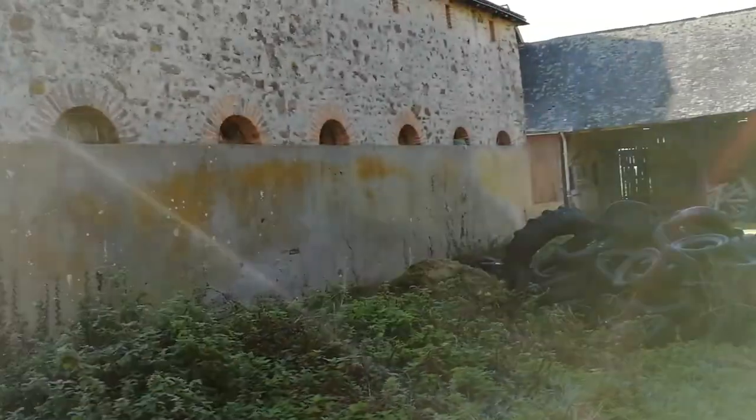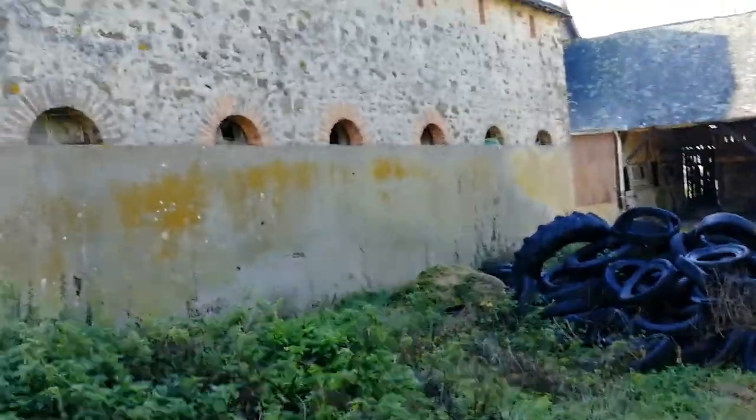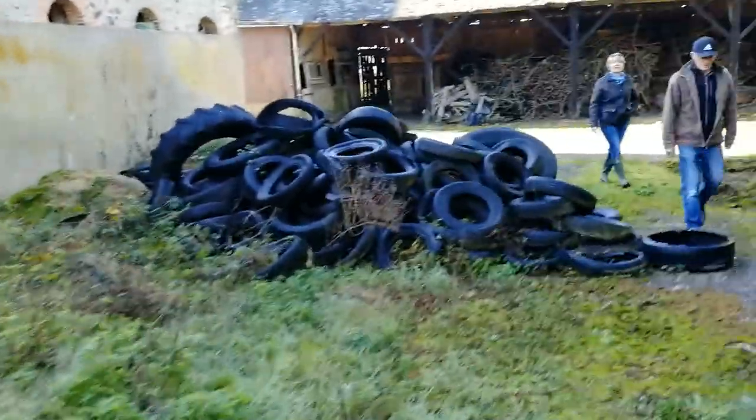So now we're coming out to the back of the main barn. You can't see anything because of the sun, sorry about that. All the tyres are going to be removed.